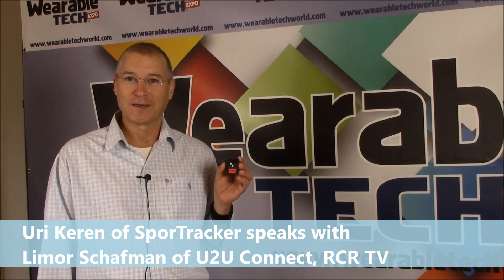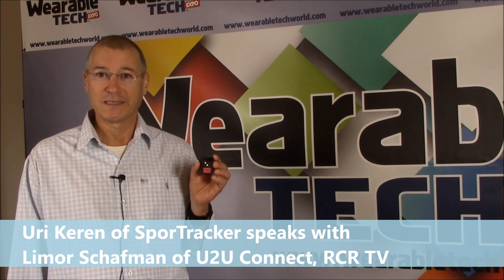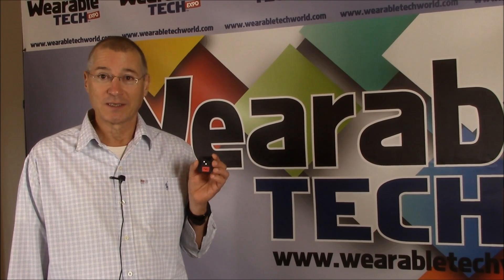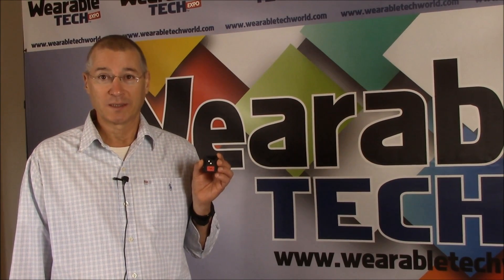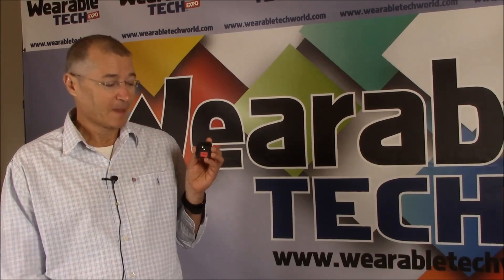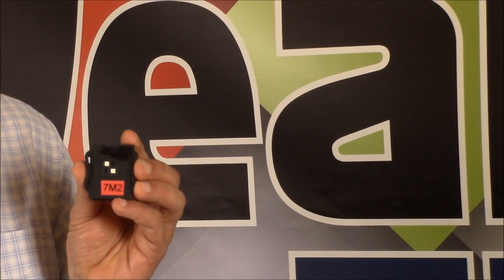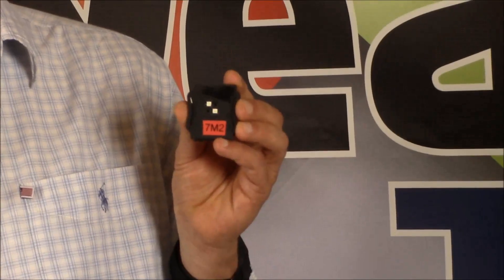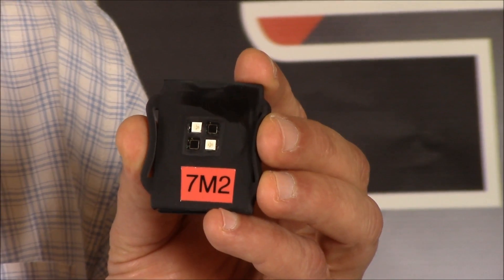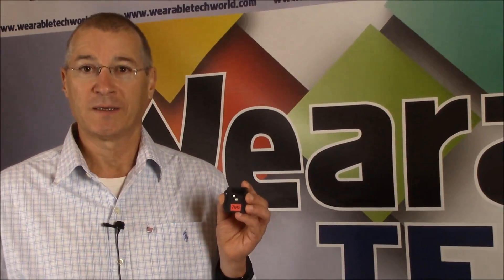We are at the Wearable Technology Expo and for days we hear about companies developing devices and these companies talk about embedding sensor technologies into their devices. This is what we do. We are a technology company developing optical-based sensors, and what we've developed is a sensor — this is the sensor — it's a chip that can be embedded into any wearable device. So basically we are bringing optical sensors into the consumer wearable device market.